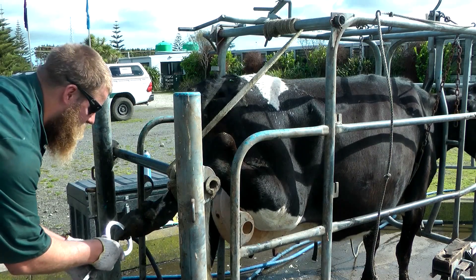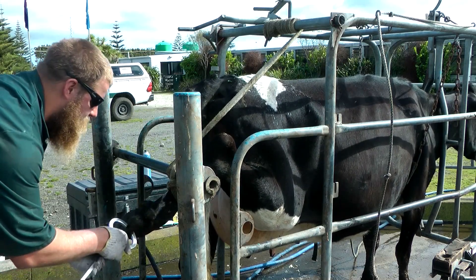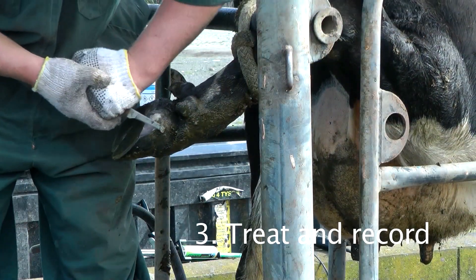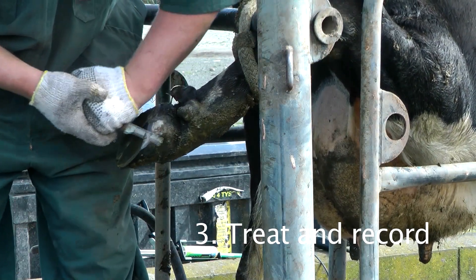Each type of lesion has a specific point of pain. This one is a white line. So now go ahead and treat the foot.